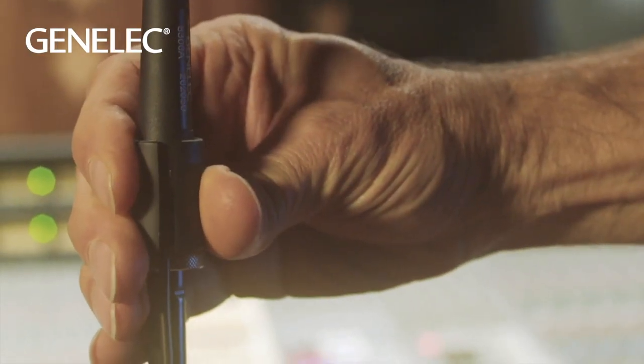So follow us and tune in to future episodes as we explore the technological advancements that make Genelec unique. Thanks for watching.